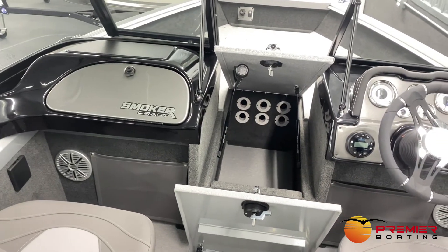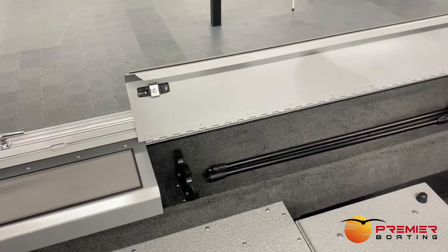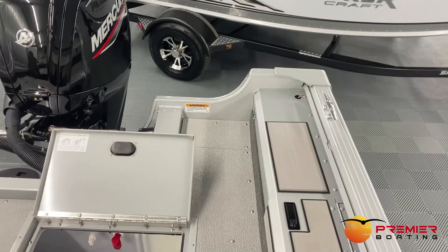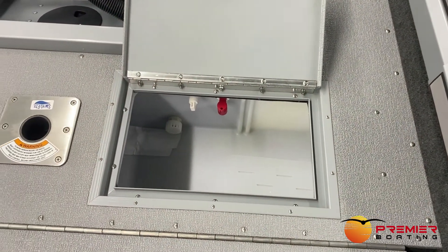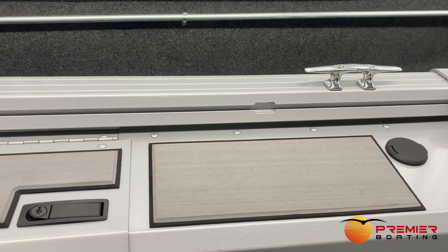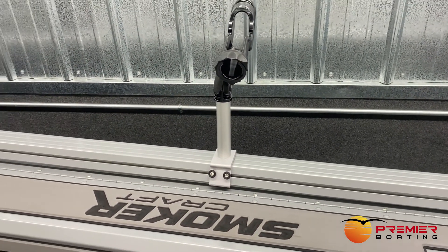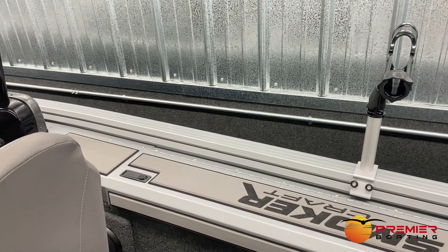The boat has three lockable rod storage lockers with storage for up to 15 rods, and the port side top-loading gunnel rod storage makes getting to your most used rods quick and easy. The stern live well is a 25-gallon fresh catch live well with aeration, recirculation, and a pump-out feature. Be sure to check out Smoker Craft's IGTS — an integrated gunnel track system unique to the Smoker Craft product — which makes it simple to mount downriggers, rod holders, and other accessories wherever they're needed.